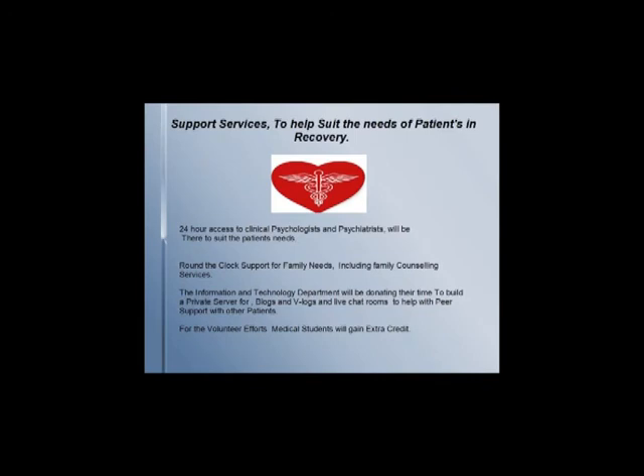The foundation is pleased to support the spinal cord research efforts of the University of Sydney, raising money and providing support services such as 24-hour care from psychologists and psychiatrists to suit the emotional needs of patients in recovery. Families always need emotional support, and round-the-clock family care will also be available for counselling sessions to deal with the needs of carers and family members. The Information and Technology Department will be donating their time by building and designing a server for a private blog site, vlog sites, and chat rooms for peer support.